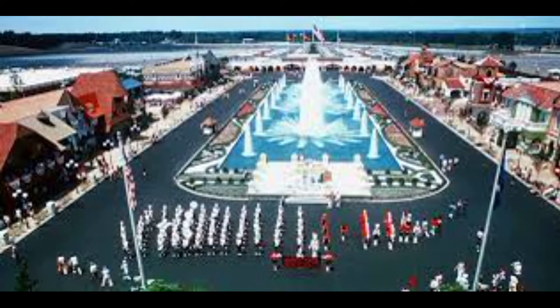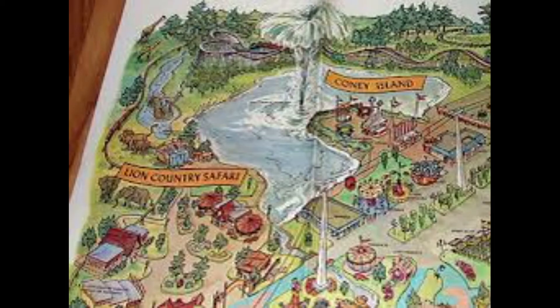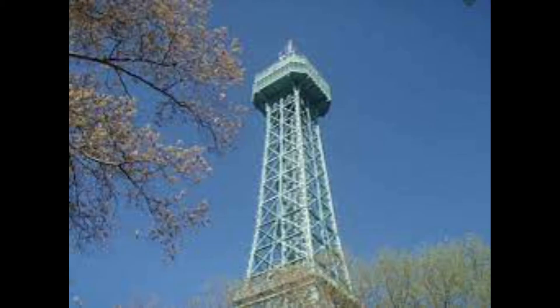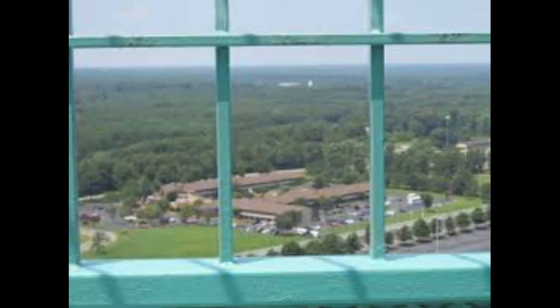Opening year areas included International Street, serving as the park's main street, Old Virginia, Coney Island, the Lion Country Safari, and the Happy Land of Hanna-Barbera, the kids section. Some of the park's opening year attractions included the Eiffel Tower, a one-third scale replica and the visual icon of the park, also serving as an observation deck.